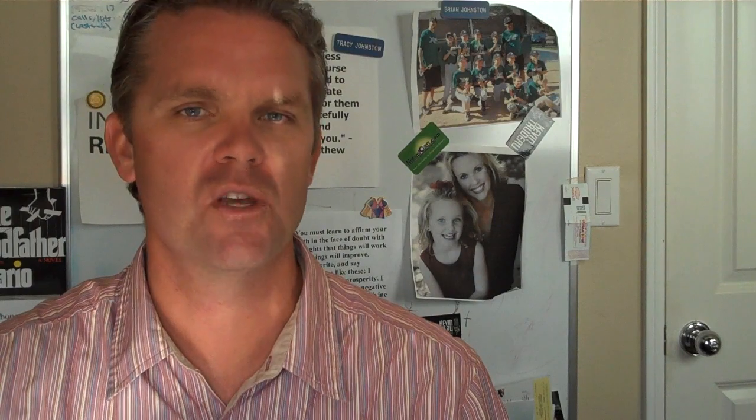I'm going to do a testimonial on a product I'm using right now called RPM, which stands for Revenue Performance Management.